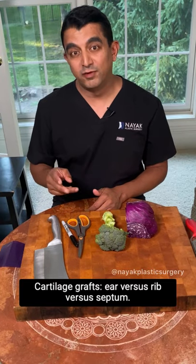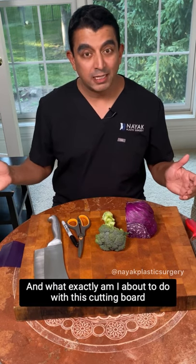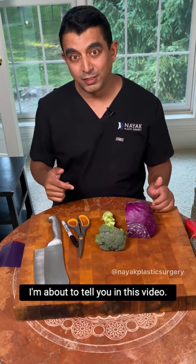Cartilage grafts: ear versus rib versus septum. Why do we use them? What are their relative advantages and disadvantages? And what exactly am I about to do with this cutting board full of props and produce? I'm about to tell you in this video.